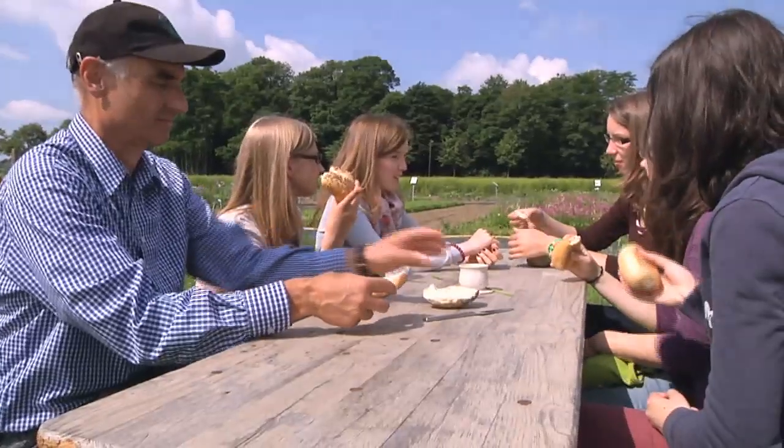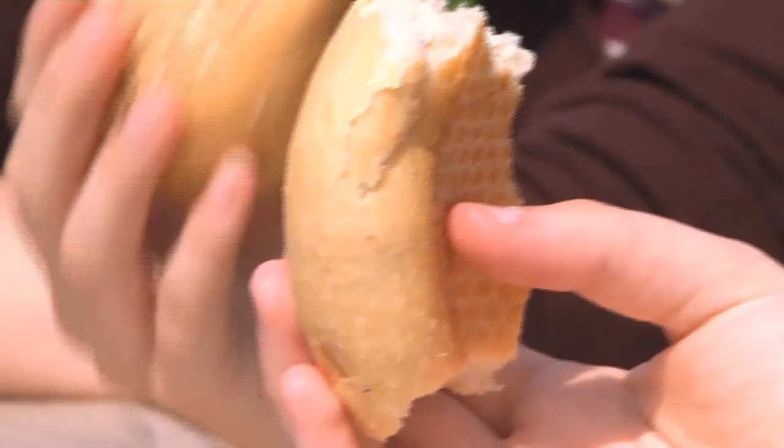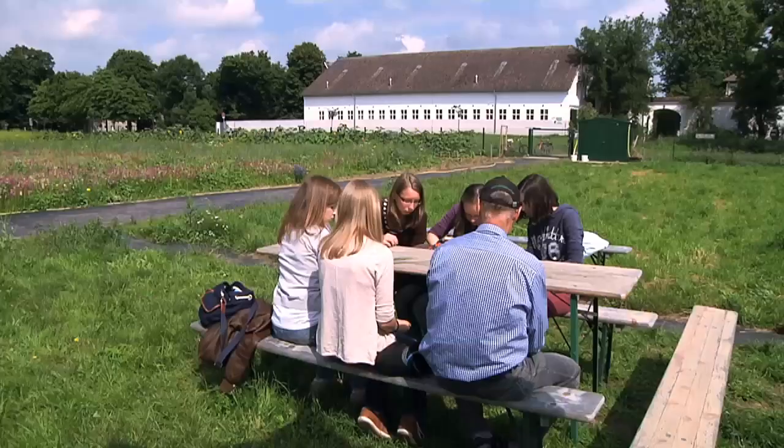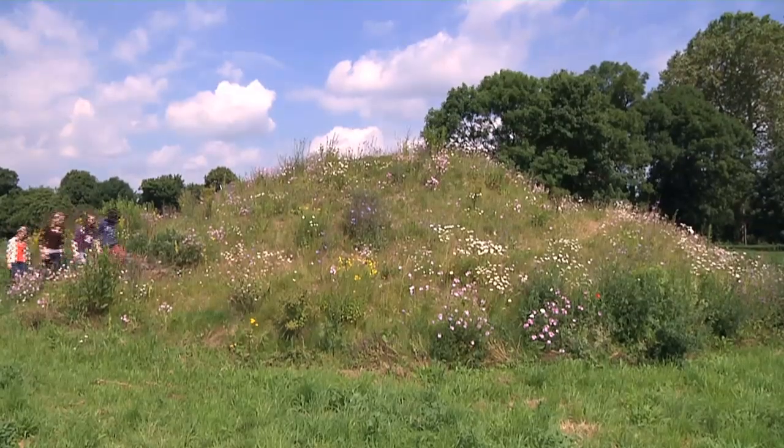A second breakfast in the display garden of the Max Planck Institute for Plant Breeding Research in Cologne. Today's topic is wheat, so there are fresh rolls to get in the mood for it. Boosted with energy, the pupils of the Otto Hahn Secondary School are climbing Monte Kochi to get a good view of the neighbouring grain fields.